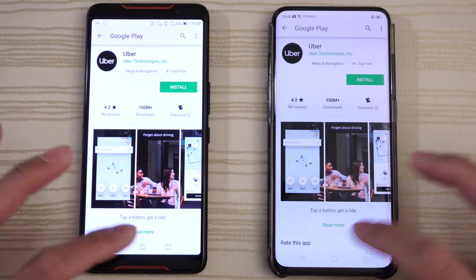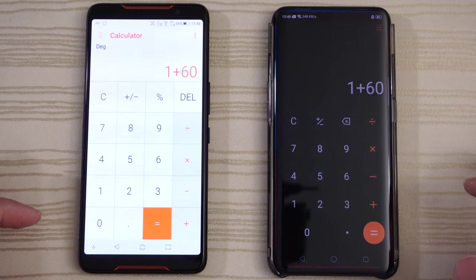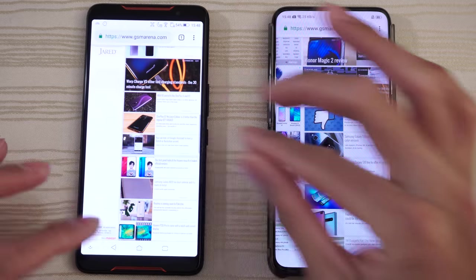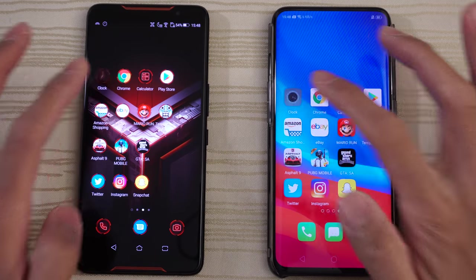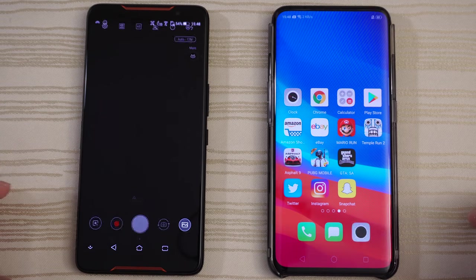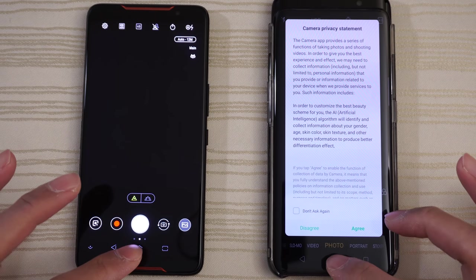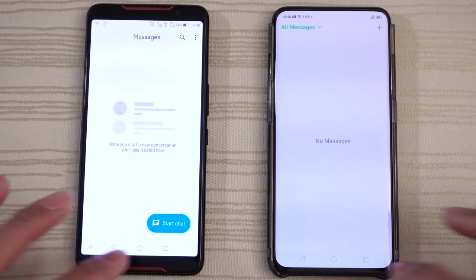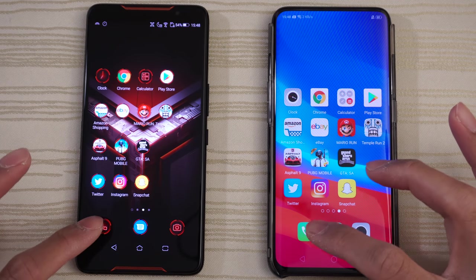Play Store — same place. Calculator — same place. Chrome — still on GSM Arena on both. Clock — still running the stopwatch. The camera app — there you have it. Messages — there you go. And the Phone app — boom.